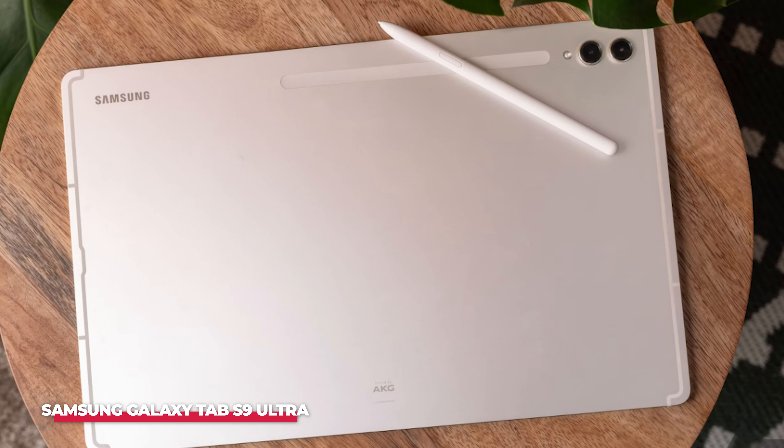Additionally, the Surface Pro 9 is optimized for video conferencing, with a 1080p front-facing camera, dual far-field studio mics, and Dolby Atmos speakers, ensuring you look and sound your best during virtual meetings.